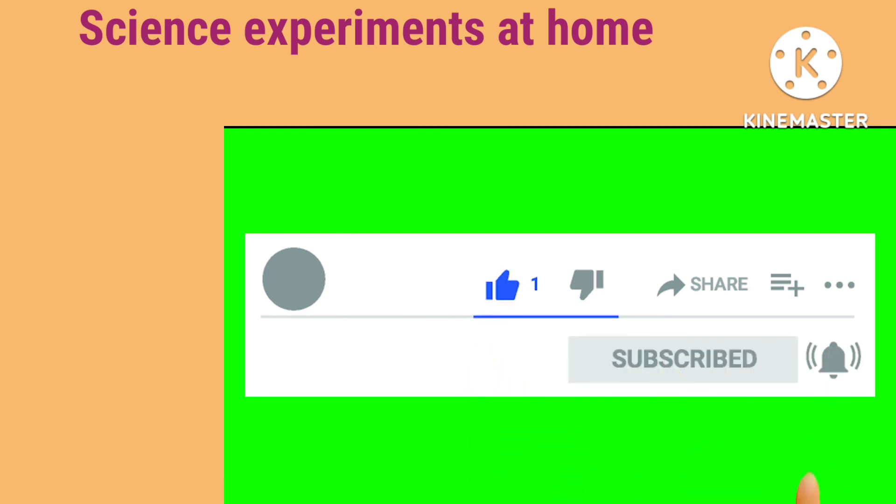These are two experiments which you can do easily at home. Thank you.